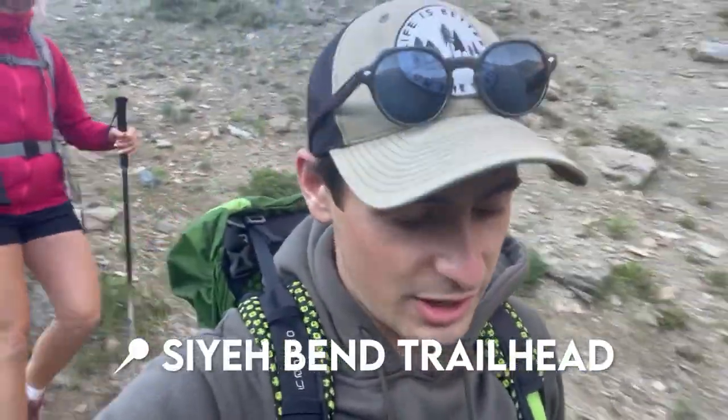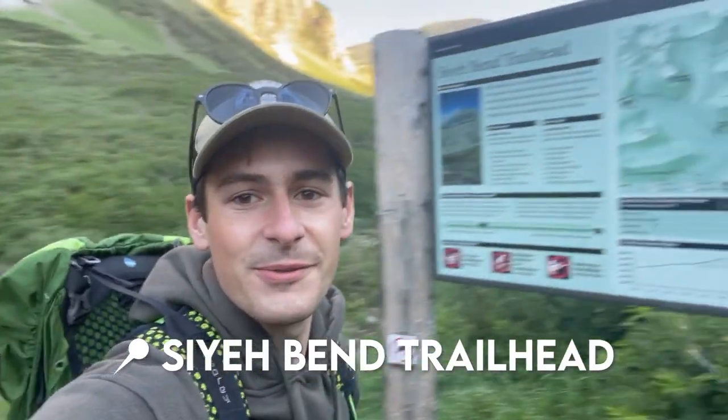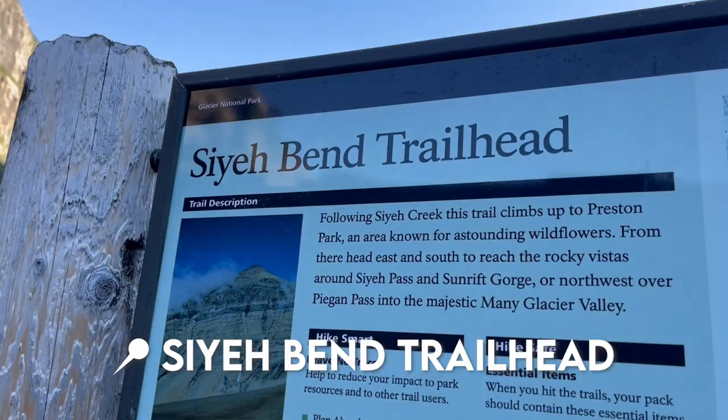We are at the Sa'i Bend Trailhead — here's proof. Here we go!